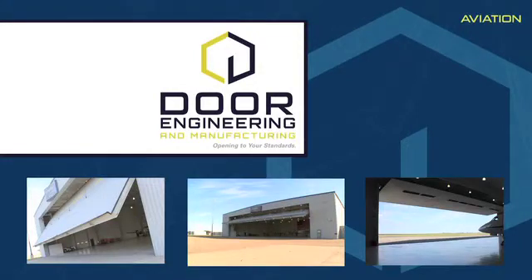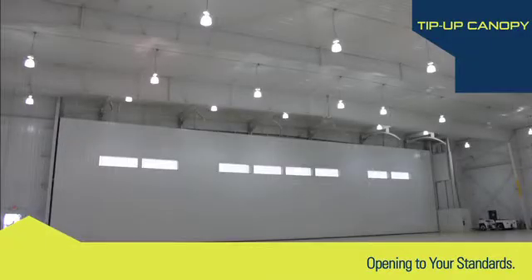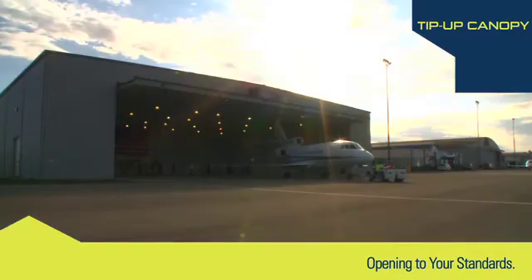Door Engineering and Manufacturing's lead aviation product, the Tip-Up Canopy Door System, is built for strength and reliability. With this product, you can be confident aircraft will enter and exit the hangar as often as needed.